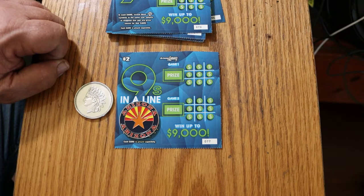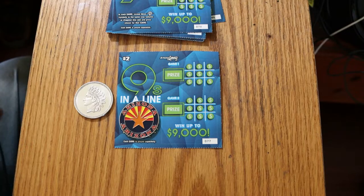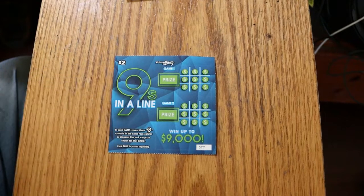I've got tickets 077 through 096. The book number is 205-369, and the odds are very respectable for a $2 ticket — 1 in 3.98. Most of the $2 tickets are in the 4s, 4.20s, and some a little higher than that. So this is not too bad for a $2 ticket. Anyway, we're going to get started right now, starting with ticket 77 and working our way up to 96.